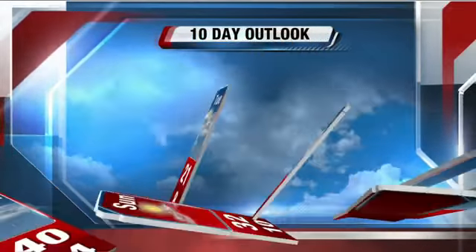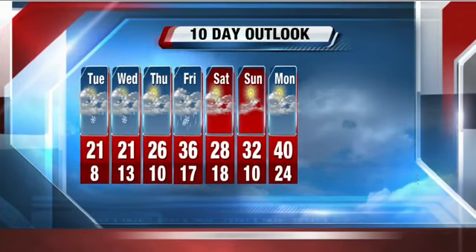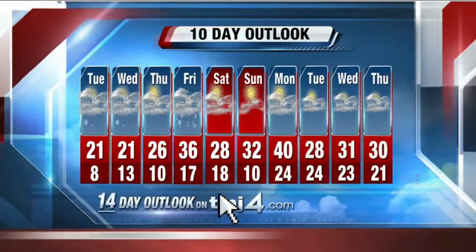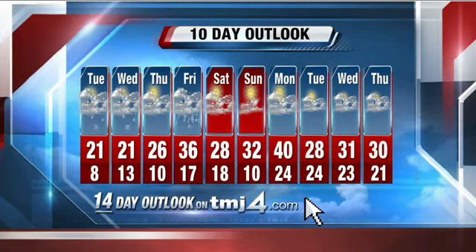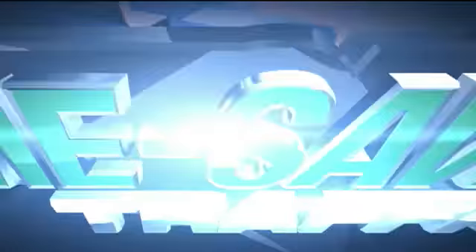Here's your storm team 10-day outlook. Here comes a bit of a warm-up — we'll bounce back and forth between the 30s near 40 degrees and then the 20s as we head toward next week. Friday's precipitation with highs near 36 looks to be snow, sleet, and then rain. Thanks for the heads up, Scott.